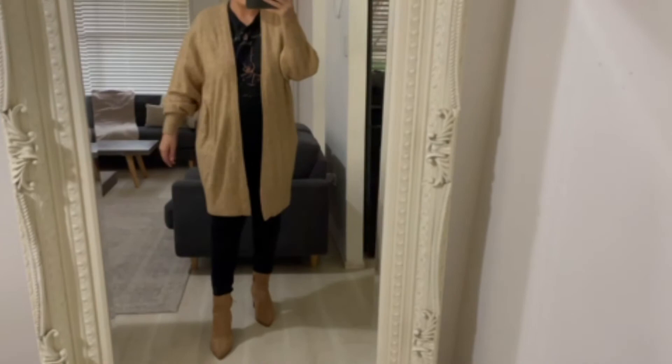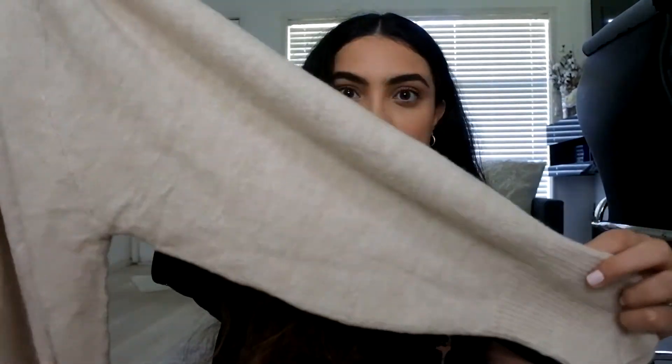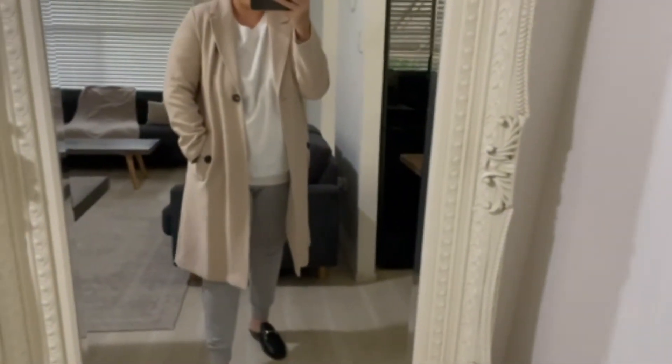These next two items are the same — just in different colors — because they're really good basics to have in the wardrobe coming into autumn and winter. They're really nice oversized, slouchy cardigans; I picked one up in a tan brown and one in a beautiful beige. I'll try them on so you can see how they look. They just have these really nice oversized sleeves and are perfect for layering. I know I'll get a lot of wear out of them once the cold weather hits. The last item is a white oversized jumper — perfect for layering, just a perfect basic.